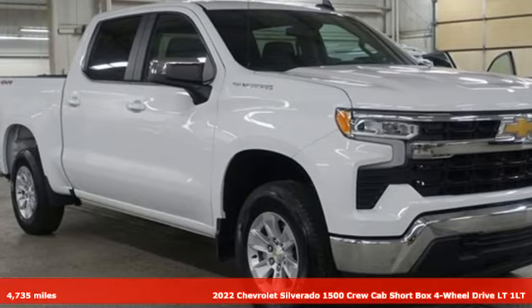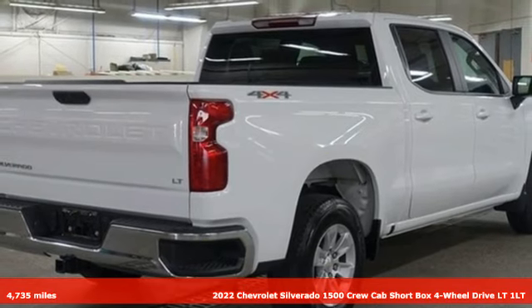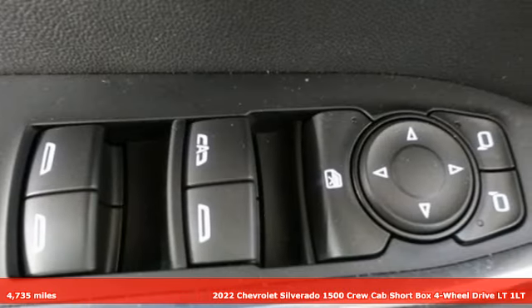It's a 2022 Chevrolet Silverado 1500. The Silverado 1500 is built to last, because you don't build a legacy on chance.